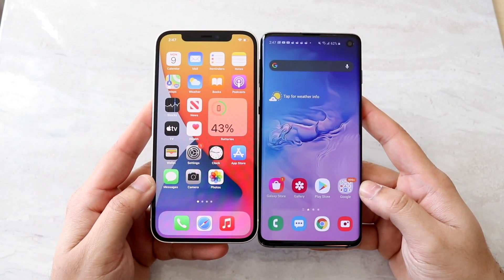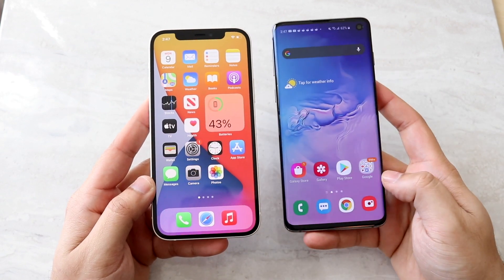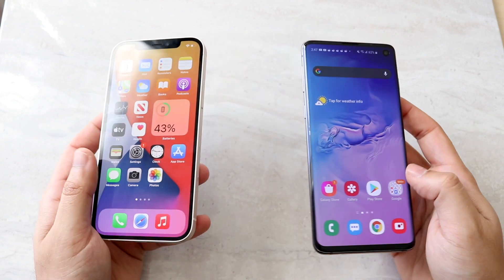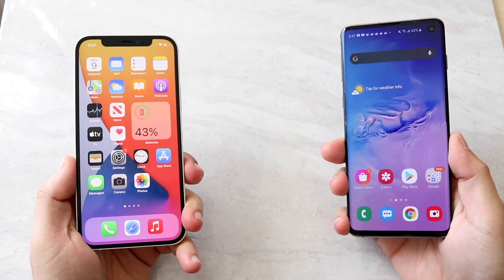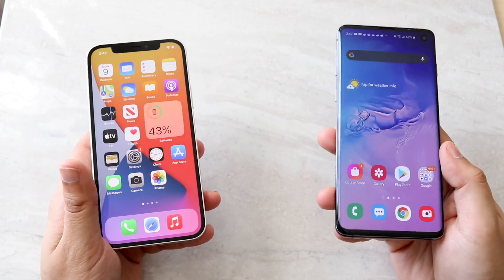Side by side, you can see the Galaxy S10 is a little bit longer than the iPhone 12. The iPhone 12 may be a little wider, but even then they both feel almost exactly the same in terms of size and weight.